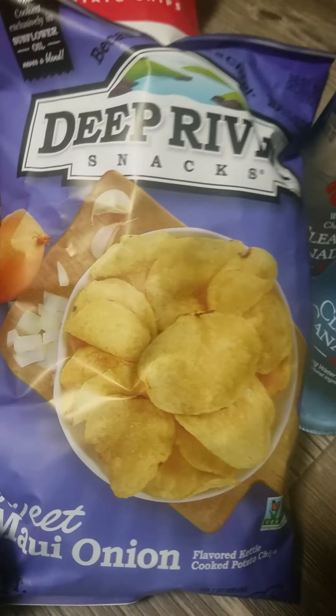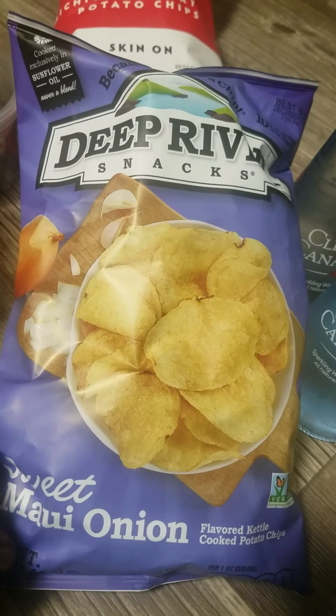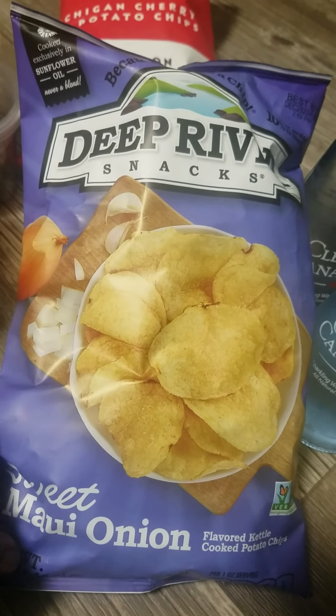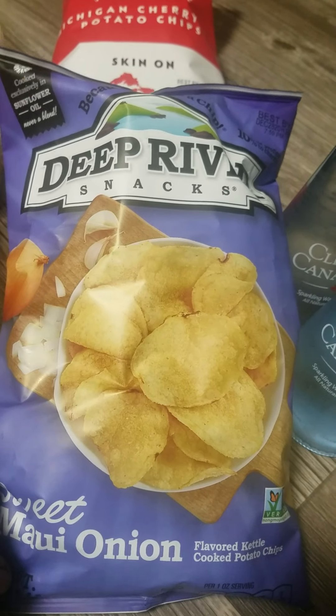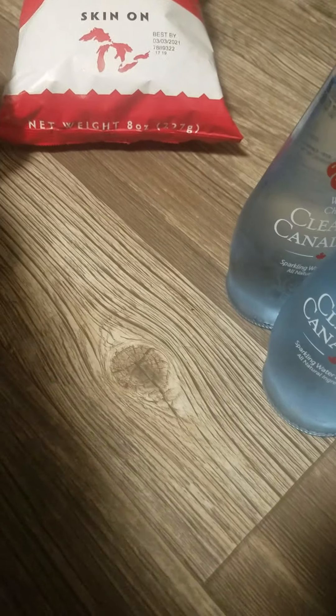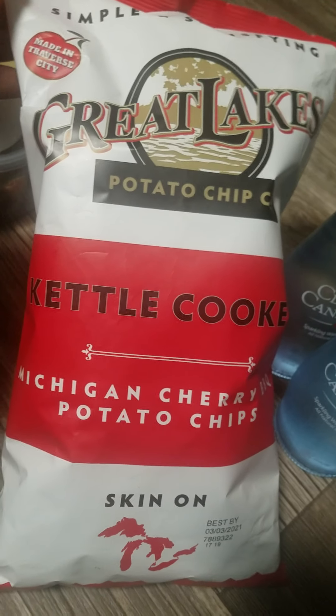This other one I found when I moved to Texas — it's called Deep River Snacks. They have these at Buc-ee's. They're pretty good. They used to sell them at Walmart but I don't think they carry them anymore. These are also kettle cooked. And then these were just trying something new — sounded pretty good and unique, also kettle cooked chips.